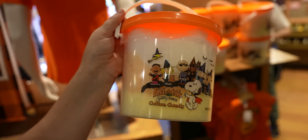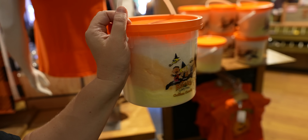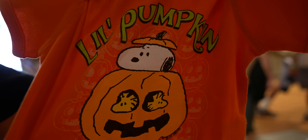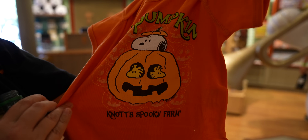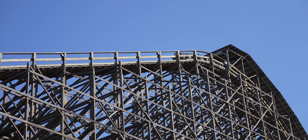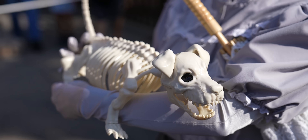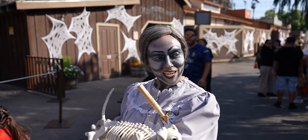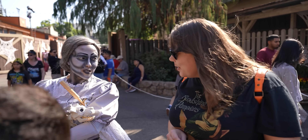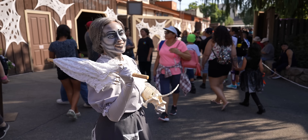Look what I found — Knott's Spooky Farm candy corn cotton candy. Do you think it tastes like candy corn? I hope so, otherwise what's the point? It comes in a cute little pumpkin container with Snoopy on it. We also ran into Lulu, a miniature golden doodle, whose owner told us to have a creepy day.